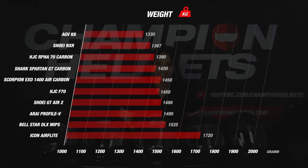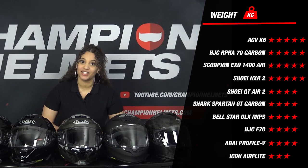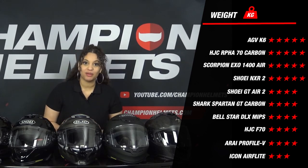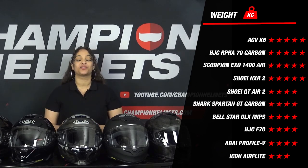There are no less than 4 helmets that stand out with an excellent score of 5 stars. The most striking helmet is the AGV K6 with a weight of only 1330 grams — the lightest helmet we have ever weighed for this segment — earning a full 5 stars. The Arfa 70, the XO 1400 and the NXR2 also stand out with their light weight. The K6 is still 60 grams lighter than its closest competitor, the AGC. At the bottom, the Icon Airflight disappoints with a score of 3 stars for its weight of 1720 grams.